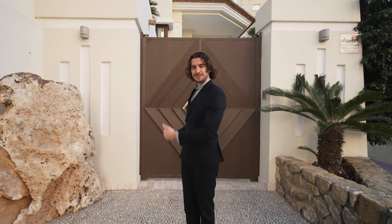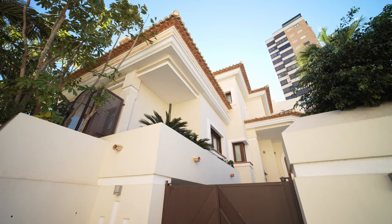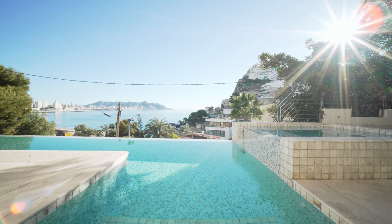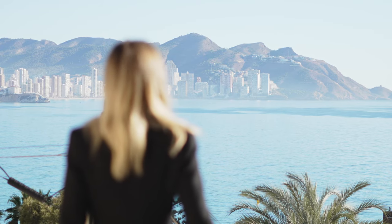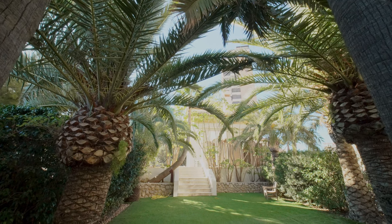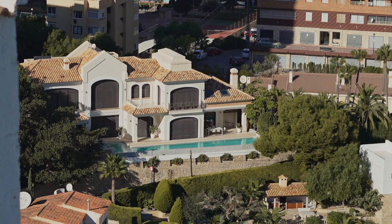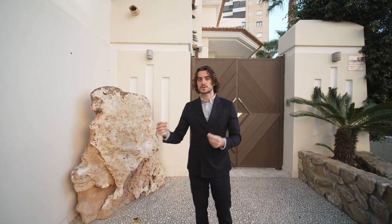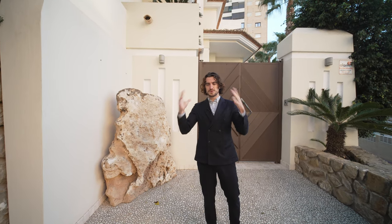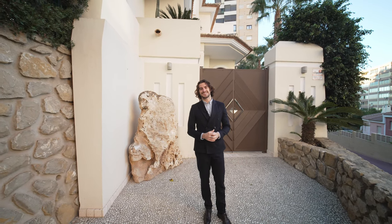Welcome back everybody to another video tour. Guess where we are? We are in Benidorm. It was quite hard to find a home here because there aren't a lot, especially that are for sale first or second line, because we only film beautiful properties. And look what we got — this absolute beauty, second line.